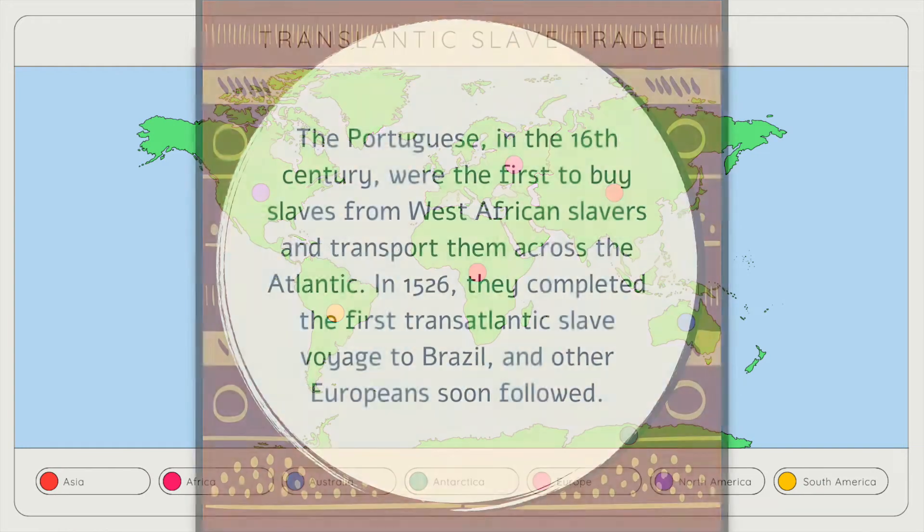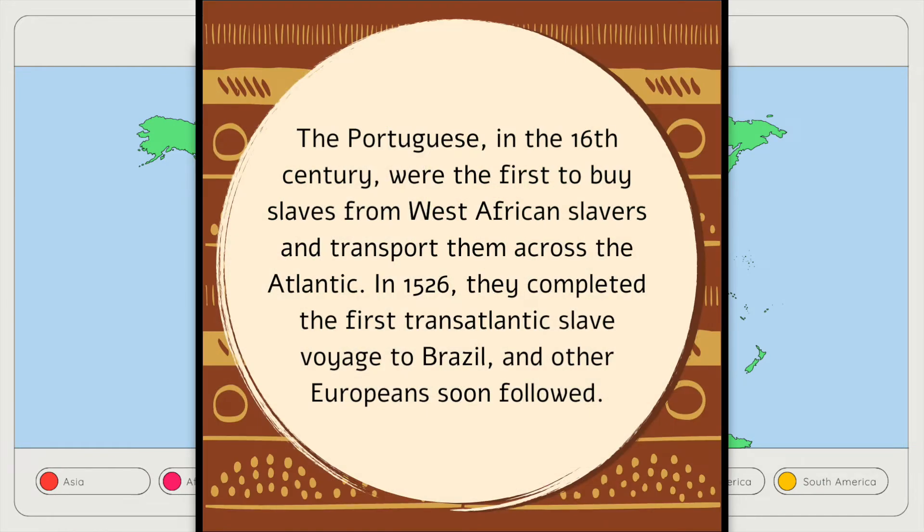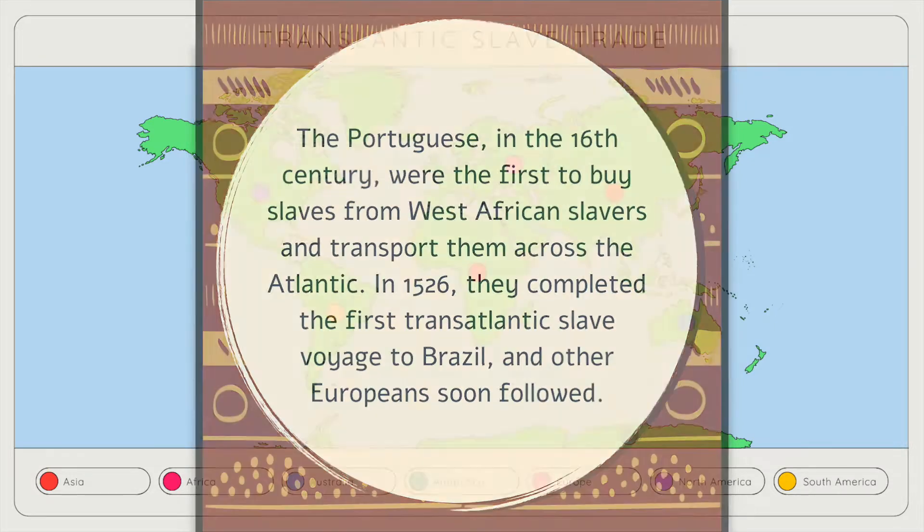The Portuguese in the 16th century were the first to buy slaves from West African slavers and transported them across the Atlantic. In 1526 they completed the first transatlantic slave voyage to Brazil, and other Europeans soon followed.